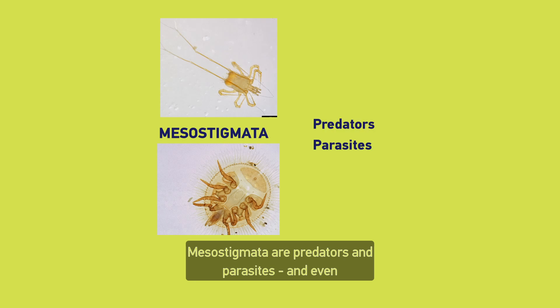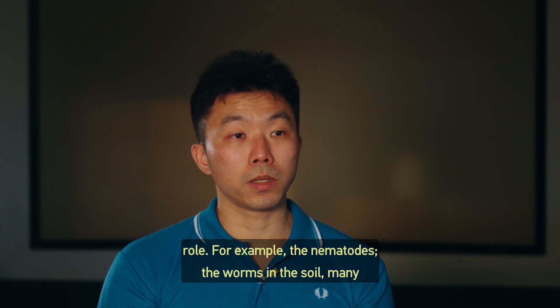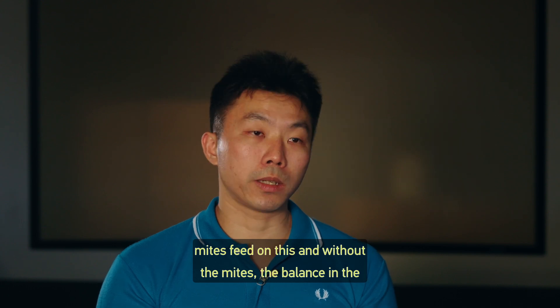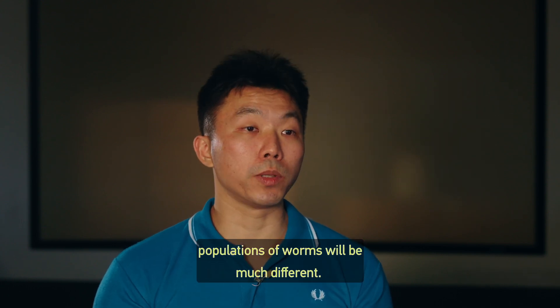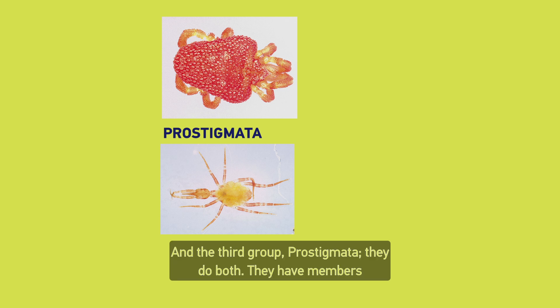Mesostigmata are all predators or parasites. And even as predators or parasites, they actually do have a regulating role. For example, the nematodes — the worms in the soil — many mites feed on these, and without the mites, the balance in the populations of worms is much different. And the third group, Prostigmata, they do both — they have members that eat dead leaves and members that are predators.